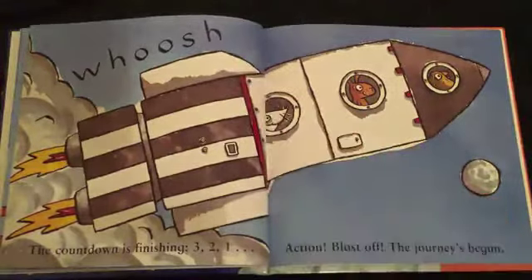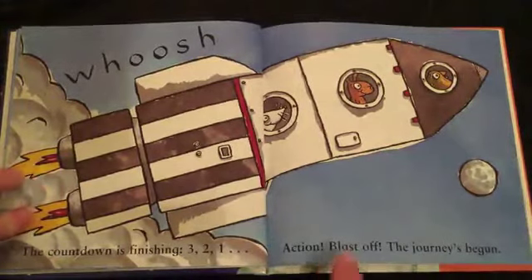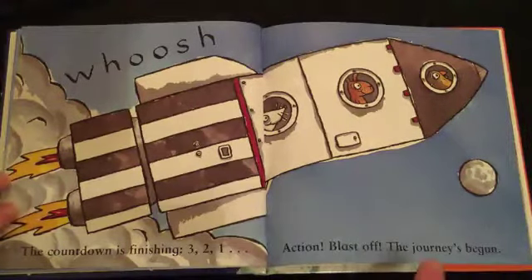Whoosh! The countdown is finishing. Three, two, one. Action! Blast off! The journey's begun.